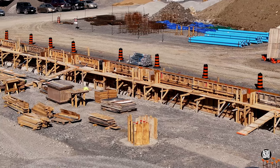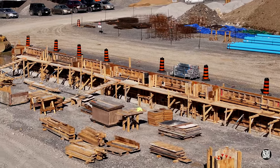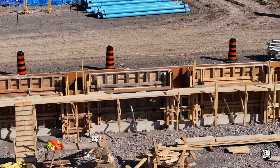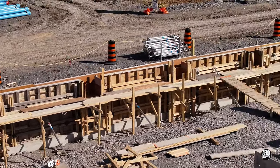With the east wall and many of the column bases looking eminently ready to receive concrete, next week is going to be an interesting one. Be sure and watch the update then to see what happens, and please consider subscribing. Thanks for watching.